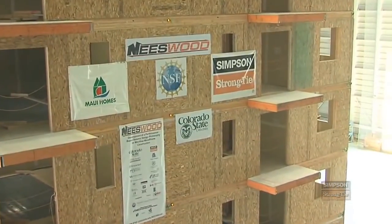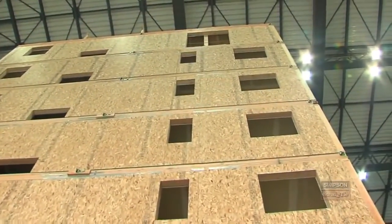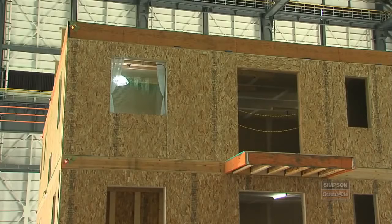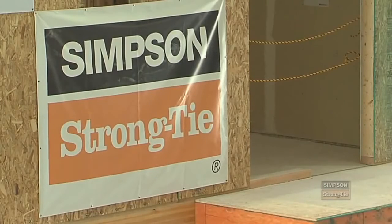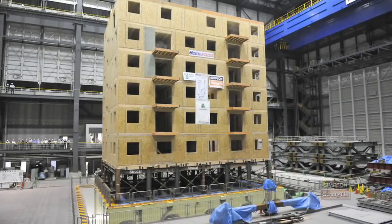The entire project is called the NEESwood Capstone Test, a project funded by the National Science Foundation. The project is led by Colorado State University and Simpson was a close technical collaborator. The popularity of mid-rise wood frame construction has soared in urban areas and there's not a lot of information on how to design those types of structures, so the information gathered from this testing is going to be absolutely critical.